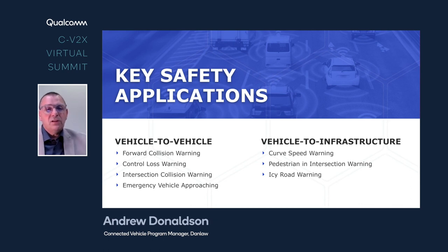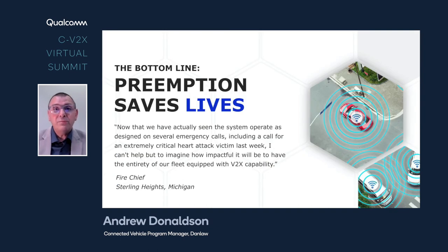There are many other applications that can run on these devices, designed to make it safer not only for the emergency vehicle driver and their passengers, but also for all other users around. Bottom line: preemption saves lives. DanLaw has a live implementation of this application in Sterling Heights, Michigan. One week after it was live, I received notification from the fire chief in Sterling Heights saying that they had made use of the technology, arrived on scene in a very timely manner, and he believes he was able to save the life of a patient — which was a fantastic reinforcement of why we're doing this.